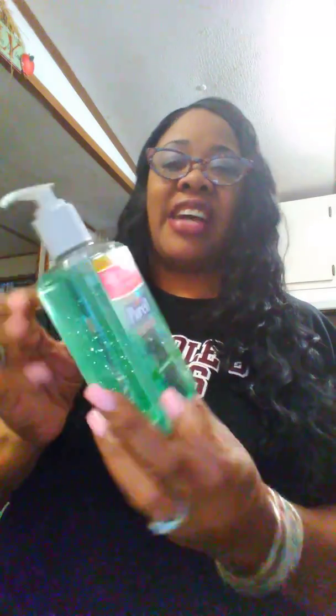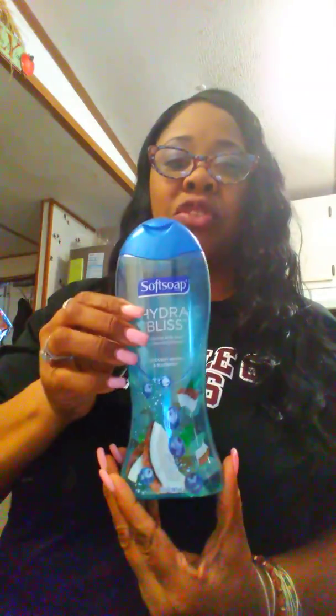On softsoapcoupons.com I got 75 cents off these Soft Soap products. This one seems new — it's called Hydra Bliss, coconut water and blueberry. I can't wait to try it, but I'll probably put it in a gift basket since I love making gift baskets. Then I had a one dollar coupon off Pure Rail Advance soothing gel sanitizer. I got two of those — the dollar coupon doubled to two dollars. The 75 cents doubled to a dollar fifty, so I paid about a dollar to a dollar fifty for the Soft Soap.